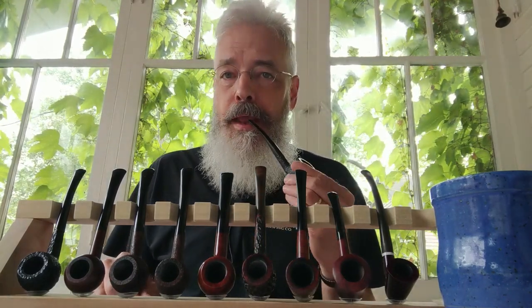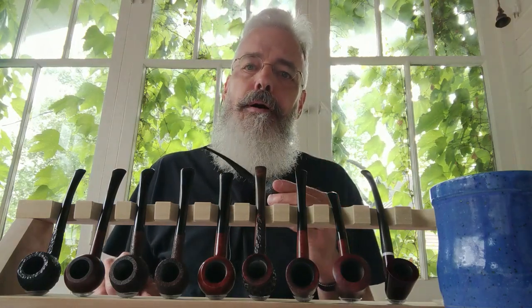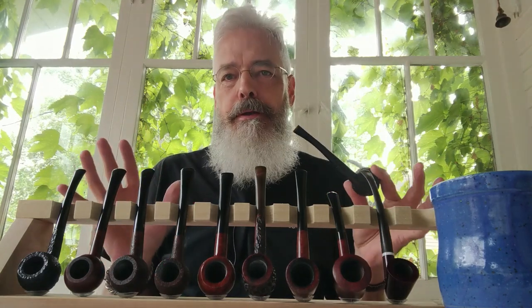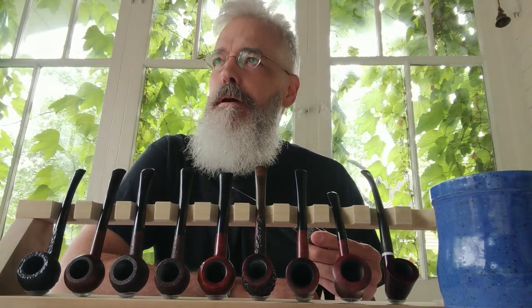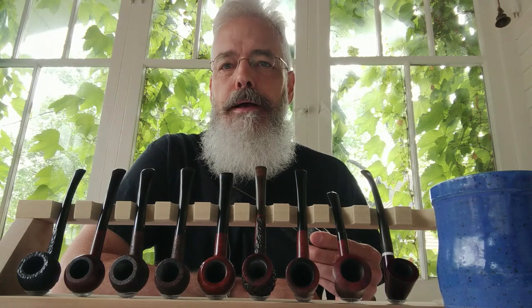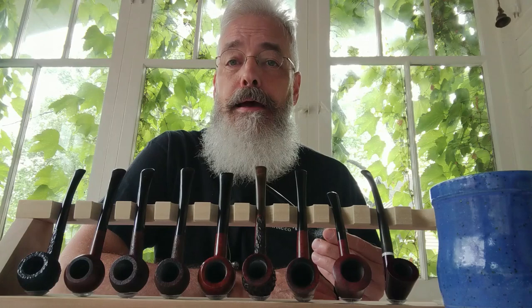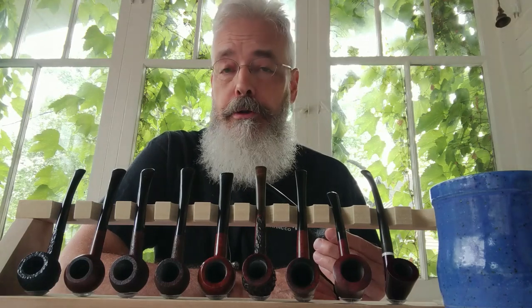The subject today is light pipes, small pipes, featherweight pipes. You may have caught Roland's video of a couple of weeks ago where he shared some of his featherweight pipes with us, and I thought that was a very interesting video. It brought to mind my own collection and how I have collected lighter, smaller pipes over the years.